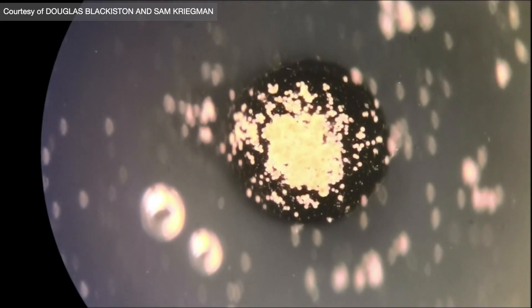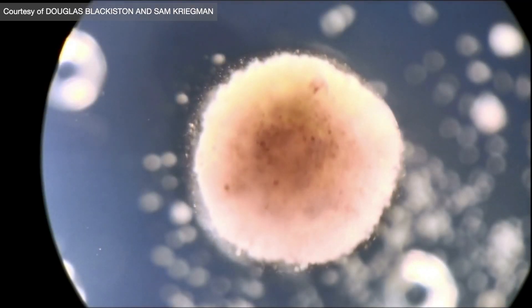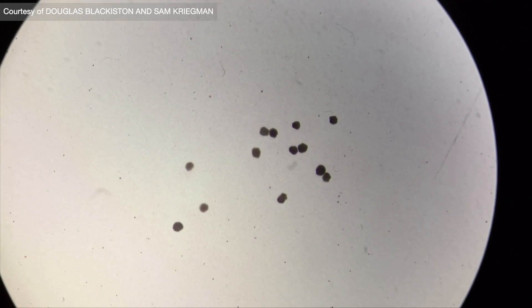Right now there's no way to internally ablate brain tumors, but because these robots are built out of cells, they could be built out of the patient's own cells in the future, and so our bodies would not reject them, because they're part of us.